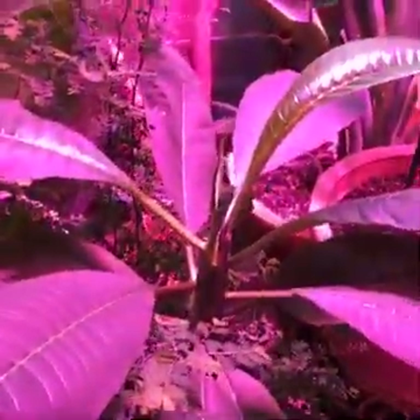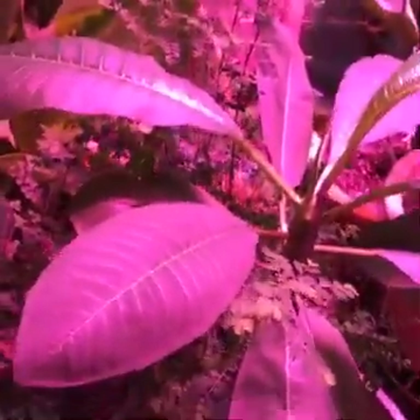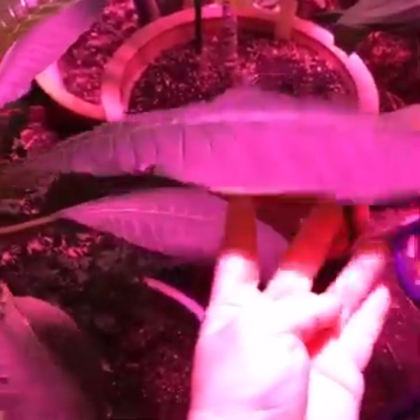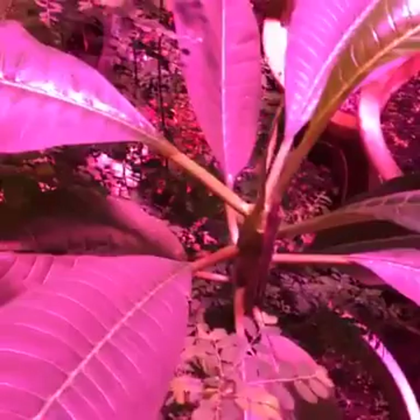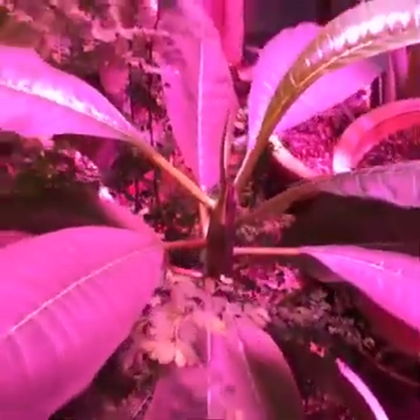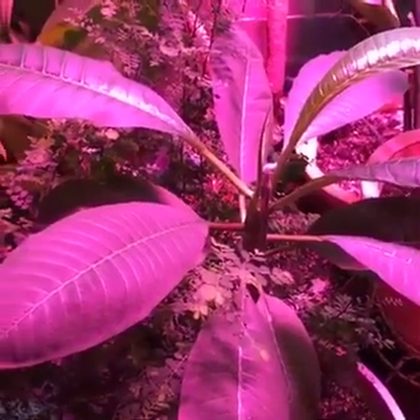This is a Plumeria that I grew from seed. I actually have three of these, and these leaves are getting just huge, as you can see. I was hoping for some blooms this year. I haven't seen a bloom spike form, and winter's coming, so I'm thinking this will probably go dormant. I probably won't get blooms until next year, but we will see.